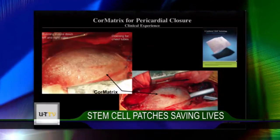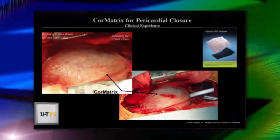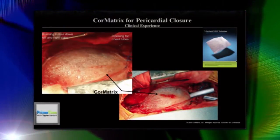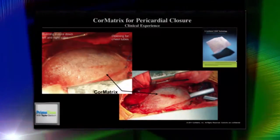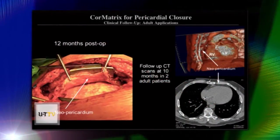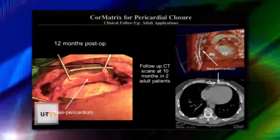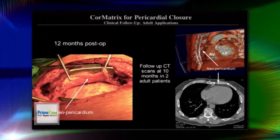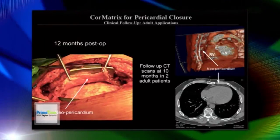This slide shows when we first used the patch to replace the pericardium — the lining over the heart — which must be partially removed in every heart operation. You can see the patch sewn in place over the heart. The next pictures are three months later, where it's now completely replaced and grown back in — you can't see any trace of the original patch. A year after surgery, a patient who needed re-operation showed that when they reopened the pericardium, they couldn't tell where the patch was or where the normal pericardium was. The CAT scans, including a 3D color scan and a regular one, show the pericardium is completely contiguous with no difference between normal and patch tissue.